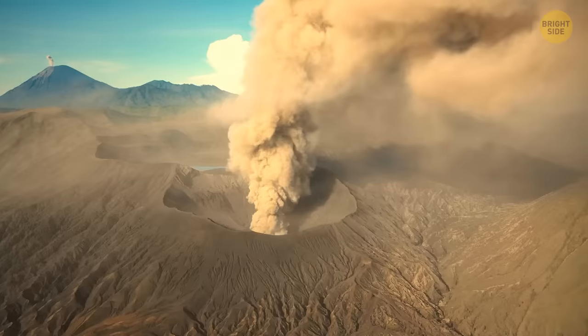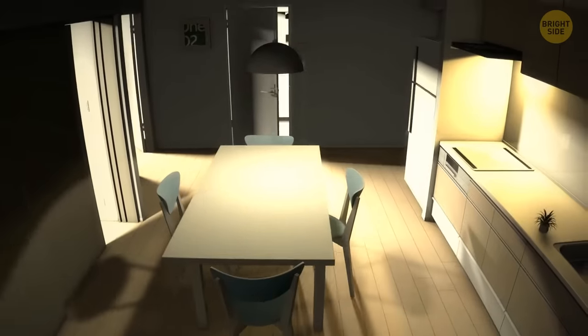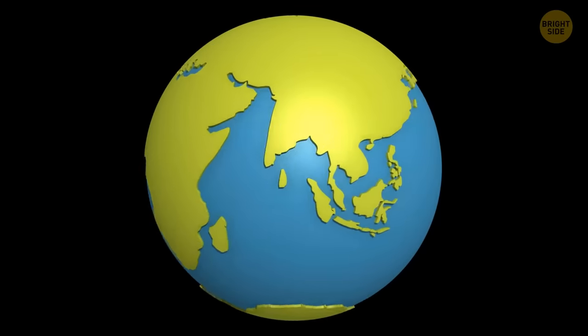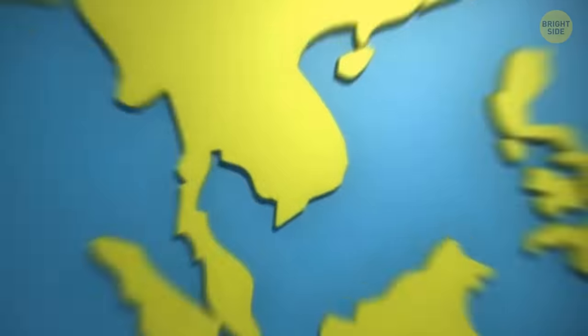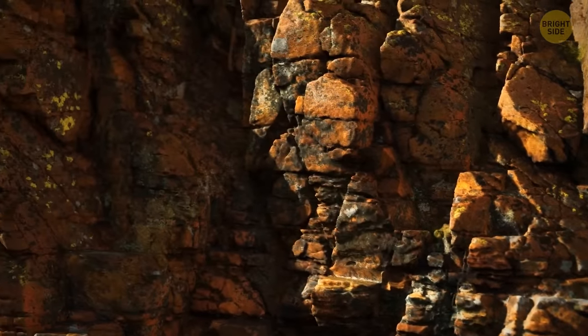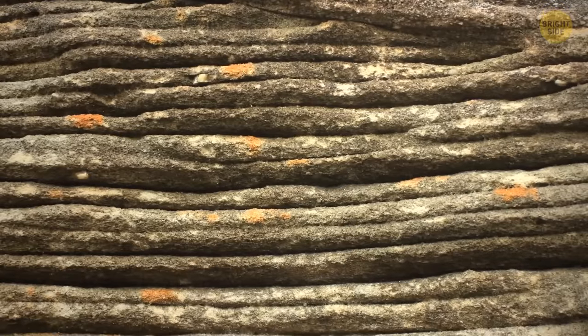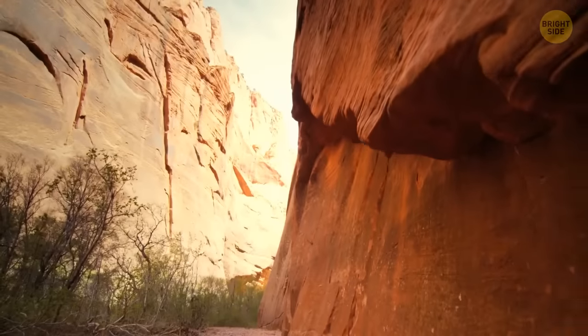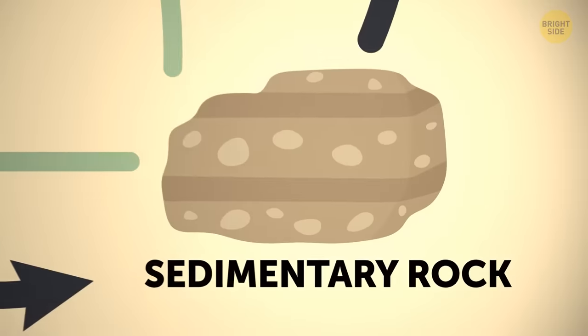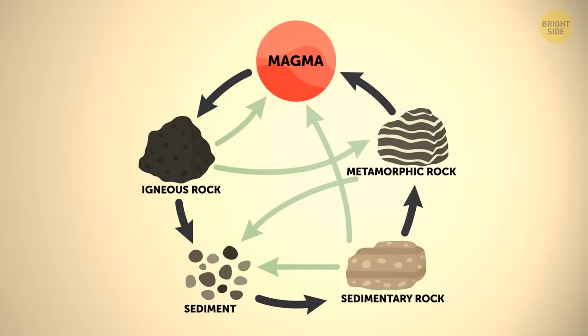Tectonic processes like volcanic activity, earthquakes, and mountain building bring rock to the Earth's surface. When the rock is on the surface, erosion shapes it and shaves bits off. Those small particles get deposited, and all the pressure coming from above compacts them into sedimentary rocks — like, for example, sandstone.